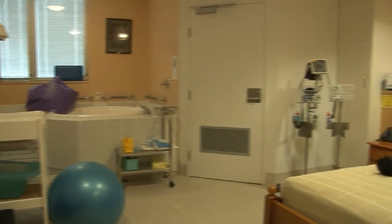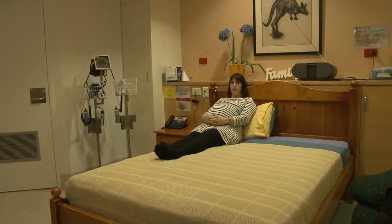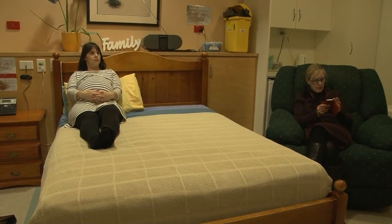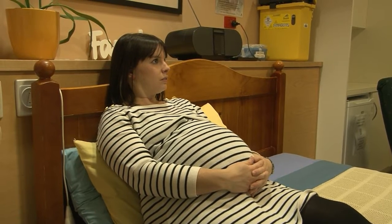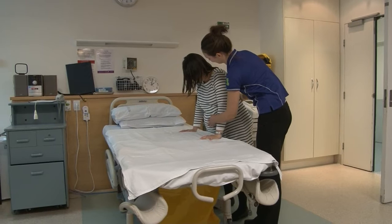Each room in the birth suite and birth centre is equipped with fit balls, mats, heat packs, a private ensuite, a bed and seating for your support person during your labour. You're welcome to bring your own music. There is also a TV. We have a dedicated theatre next door in case of an emergency.